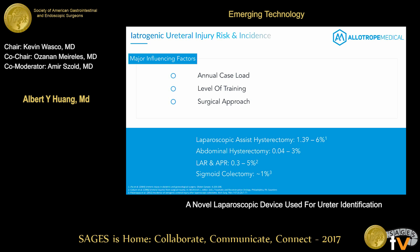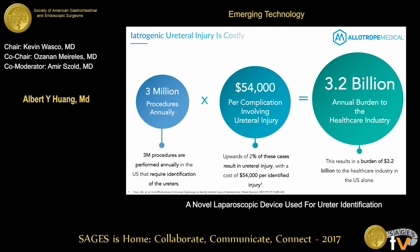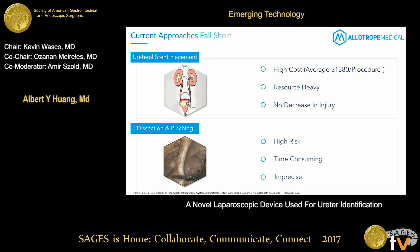We're all aware of iatrogenic ureteral injury — the risk, the incidence, and all the major factors that influence this really devastating issue: annual caseloads, level of training, minimally invasive or robotic certification, and surgical approach. There are about 3 million cases done each year in the United States alone requiring ureter identification, with an incidence of about 1 to 2 percent and a complication cost of about $54,000 per incidence — translating to about a $3.2 billion burden to the healthcare industry.